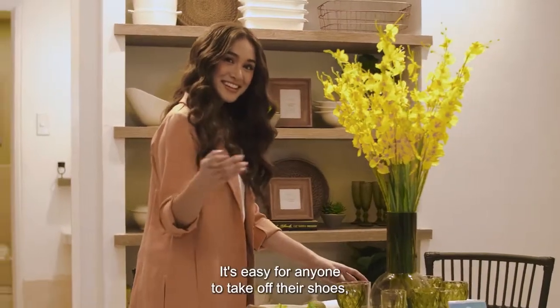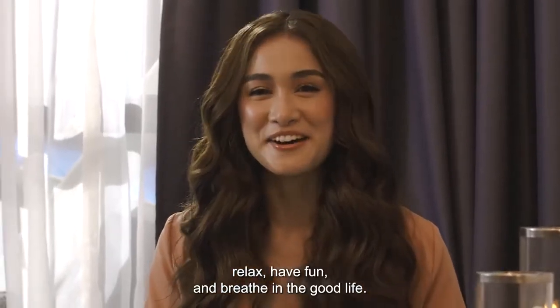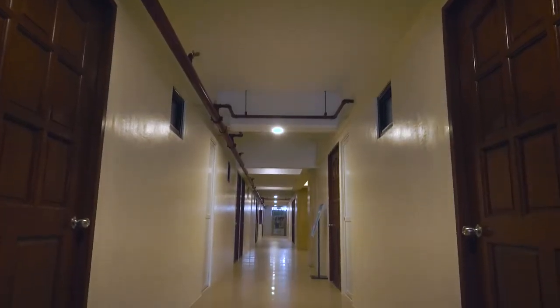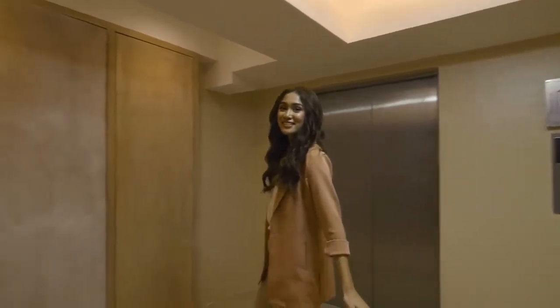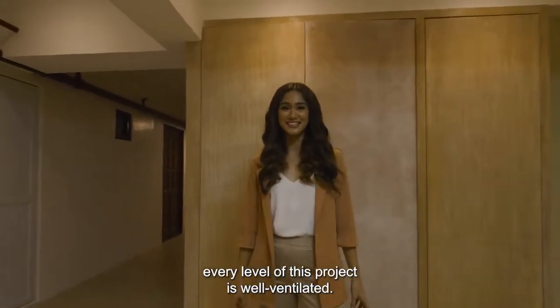Here, it's easy for anyone to take off their shoes, relax, have fun, and breathe in the good life. Now, let's go over to the next unit. With only 17 units on each floor and wide building hallways, every level of this project is well-ventilated.